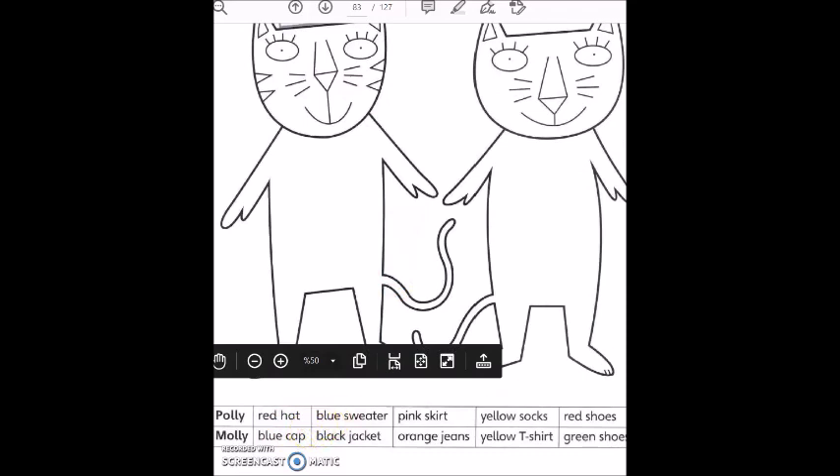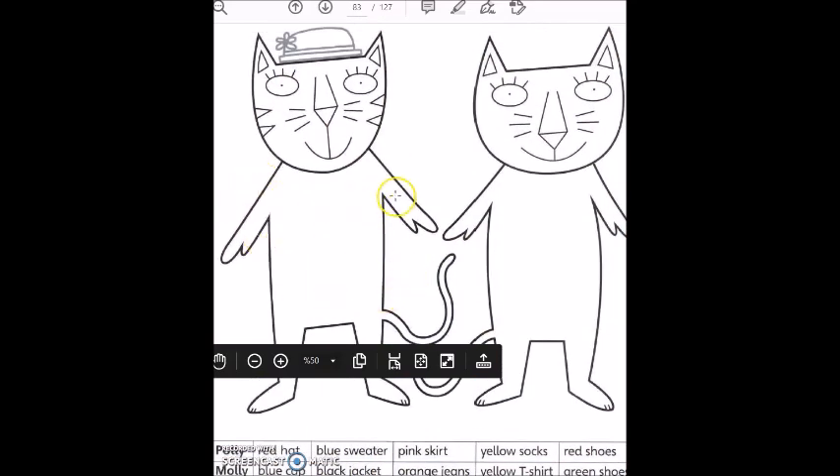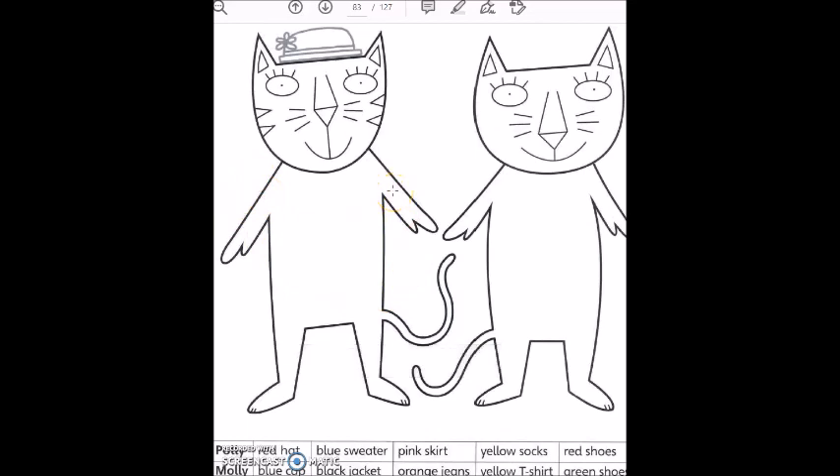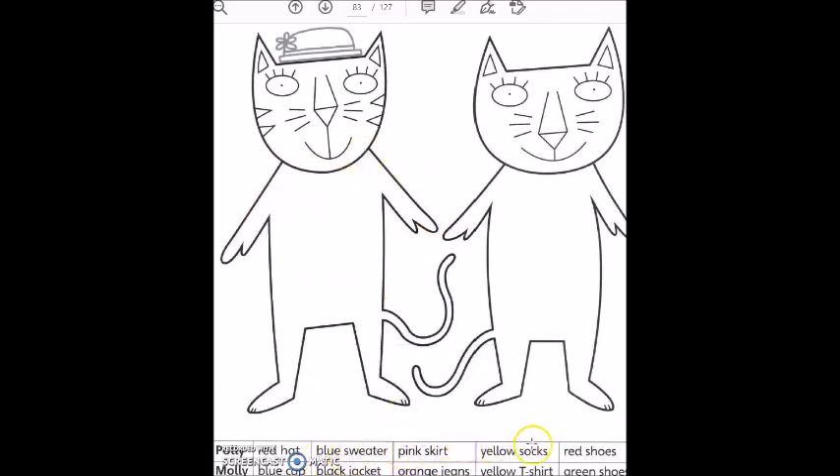You will color it red. It says Polly has got a blue sweater — blue sweater. Is there a sweater here? No. So what will you do? You will draw a sweater here and color it blue. That's all — do the same thing for the other clothes.